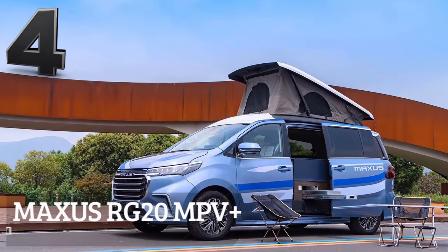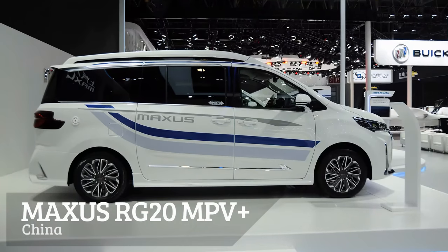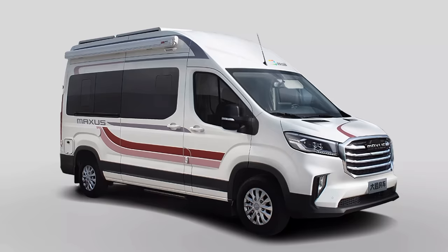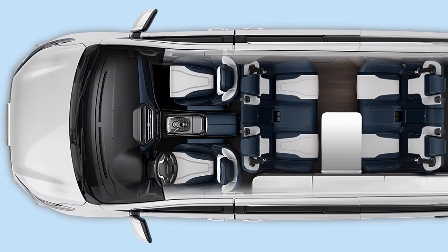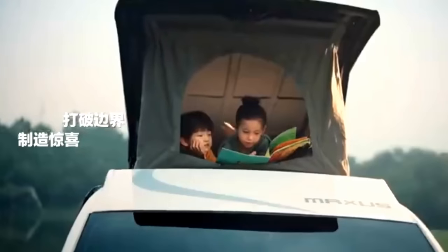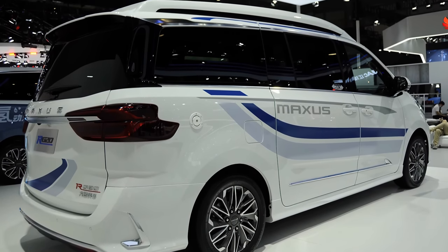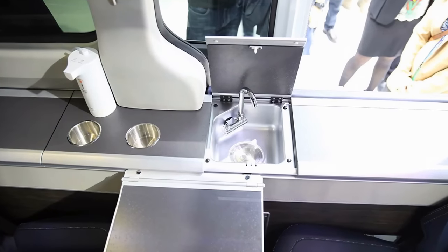While the RV market is still young in China, this mini camper van is undoubtedly one of the best. One thing that cannot go unnoticed about how the Chinese design their vehicles is that they think a lot about rear passengers. The Maxxis RG20 MPV Plus is 17 feet long and, despite its small size, can comfortably seat six people. Folding beds, combined with the upper bed in the pop-up roof, sleep an entire family. It also includes a 200Ah battery, 2000W inverter, interior hydroelectric heating, LED lighting, mains charging, and a water hookup.